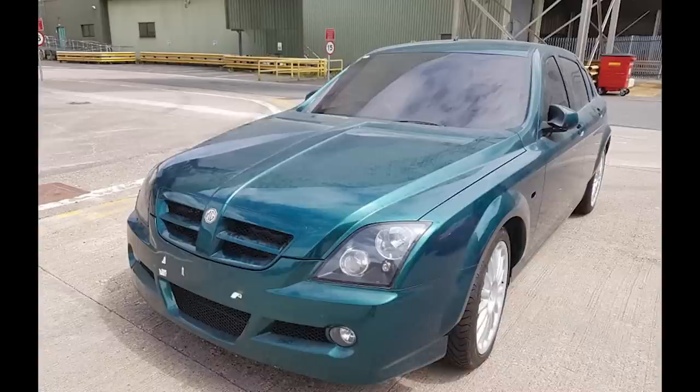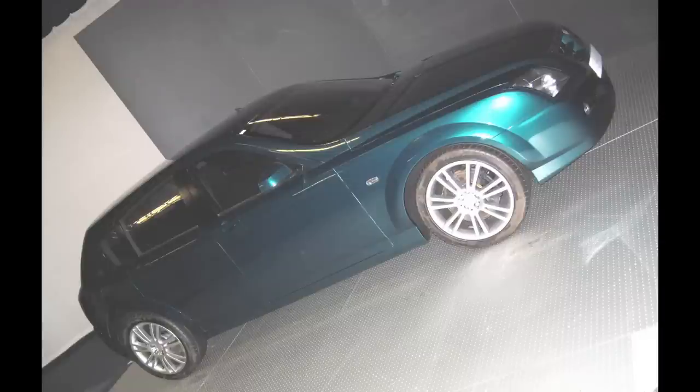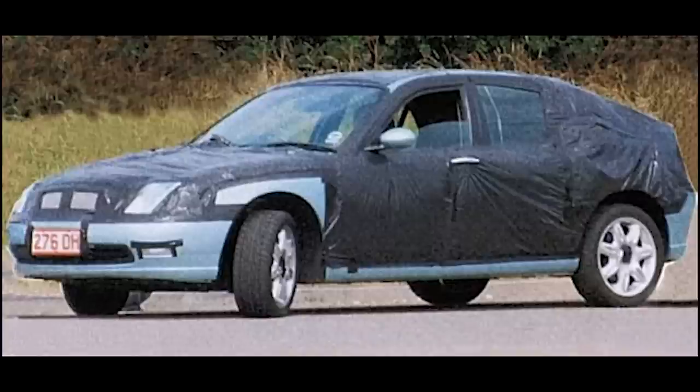Due to the tight financial situation at MG Rover, the car was mainly derived from assets they already had, such as the Rover 75 chassis with a less complex rear axle arrangement. Gone was the Z axle, replaced with the more simplistic beam axle design.